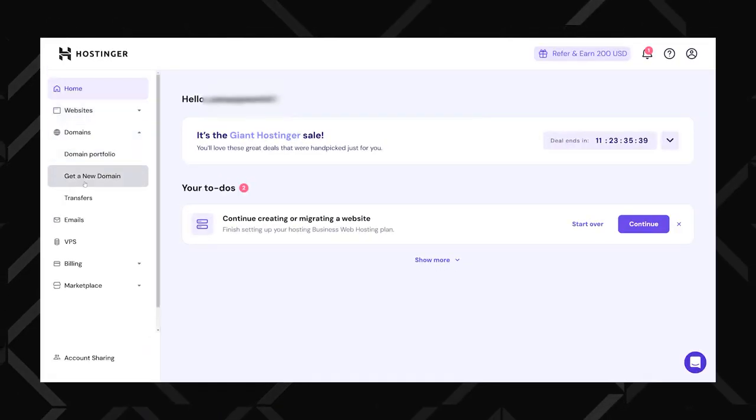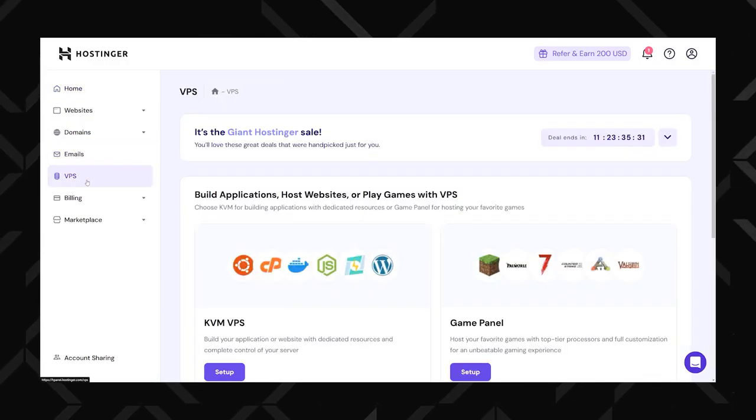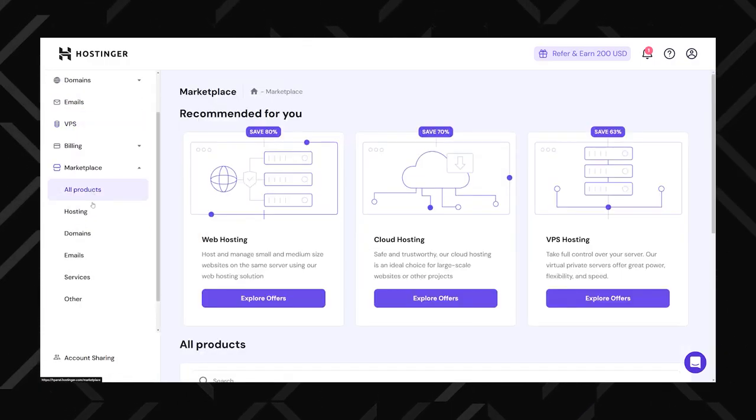It has its own custom control panel, hPanel, with intuitive navigation and things simplified from the traditional cPanel. While the dashboard can occasionally feel a bit slow, I'd rather have that than some old-school cPanel that some other providers rely on.